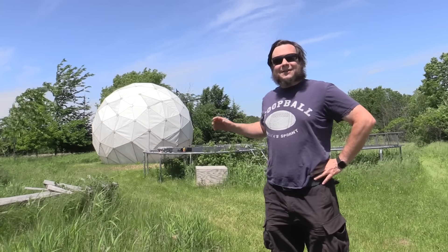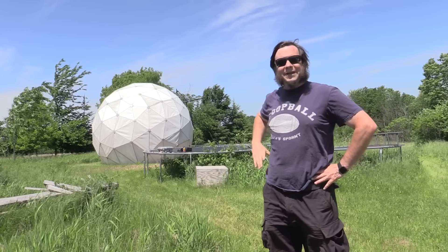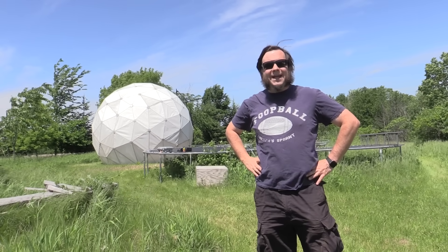Welcome back to the Save It For Parts channel. Last weekend we assembled this 18-foot diameter geodesic radome that we picked up from a radio observatory in Canada last year.